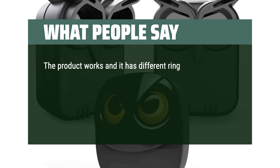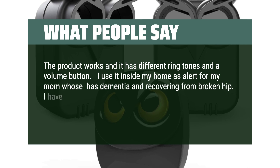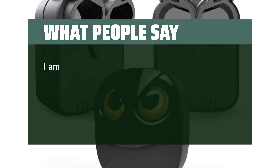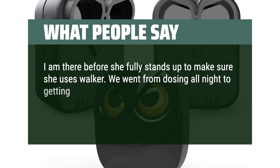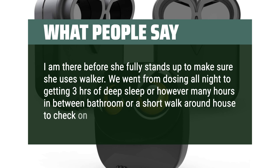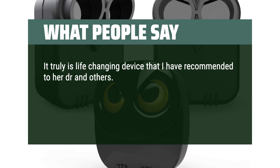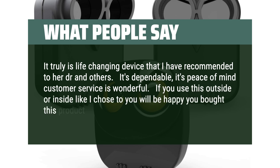The product works and it has different ring tones and a volume button. I use it inside my home as an alert for my mom who has dementia and is recovering from a broken hip. I have one alert under her bed — as soon as her feet touch the floor the alarm goes off in my bedroom. I am there before she fully stands up to make sure she uses her walker. We went from dozing all night to getting 3 hours of deep sleep in between bathroom breaks or short walks. It truly is a life-changing device that I have recommended to her doctor and others. It's dependable, it's peace of mind, and customer service is wonderful.